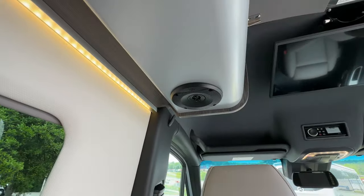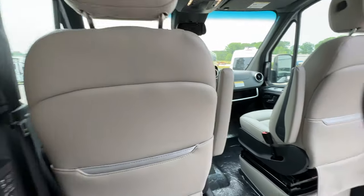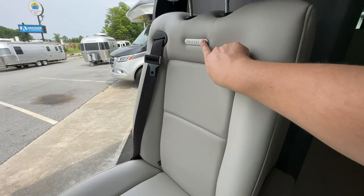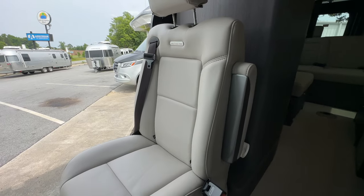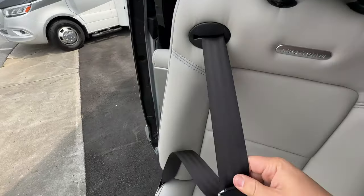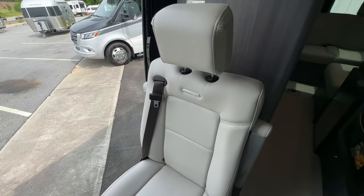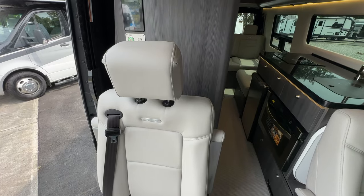The windows here open. The powered shade has to be controlled through the Firefly system — you can't pull it down manually. You can see the JBL speakers they add to the interstate — I like that. The seat is really nice and very soft. I like the Airstream logo on it. Your seatbelt is integrated into the seat, which is a nice feature — so when you turn the seats around, you don't have to worry about the seatbelt.